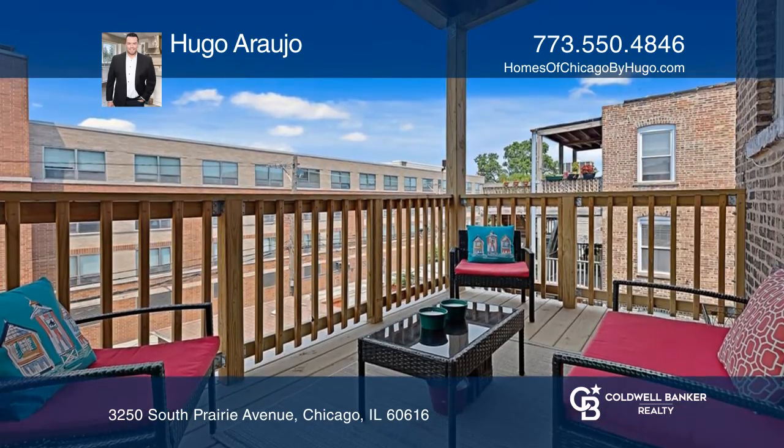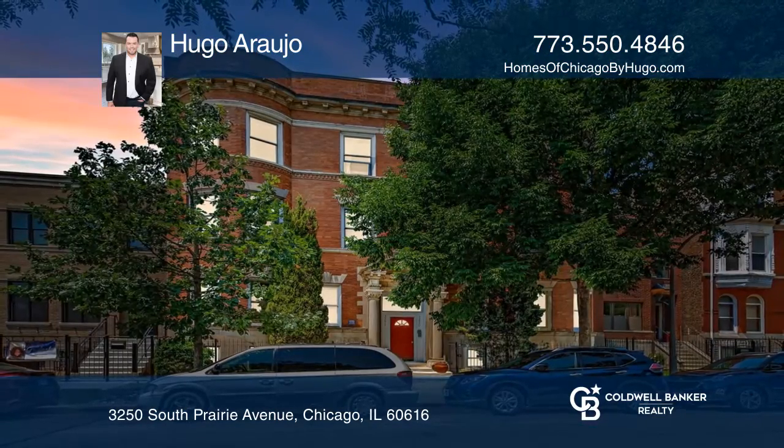The large private deck is perfect for entertaining. Call Hugo Araujo to schedule a tour.